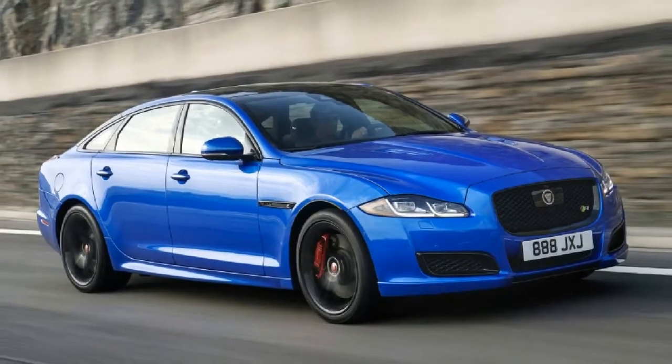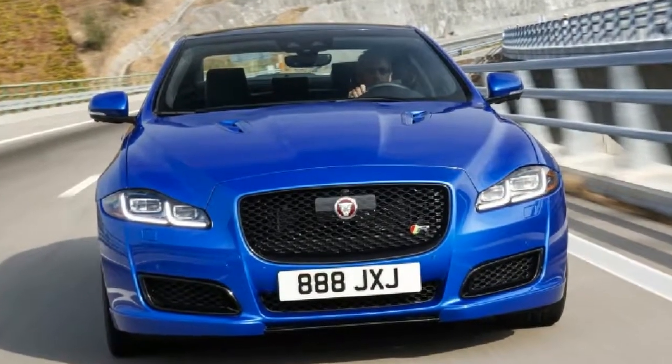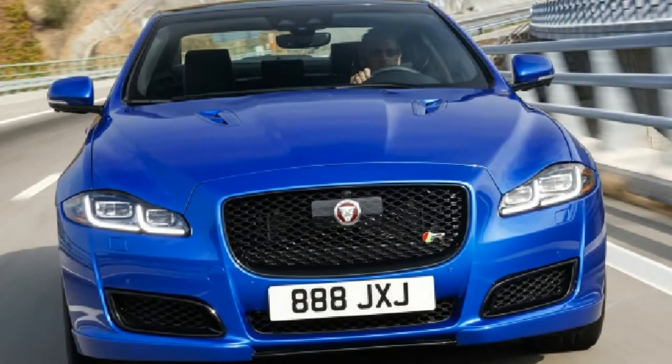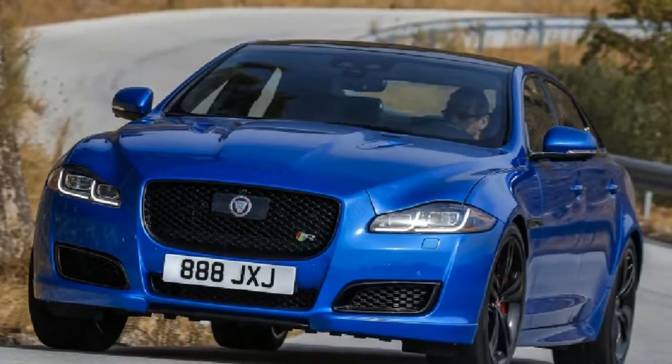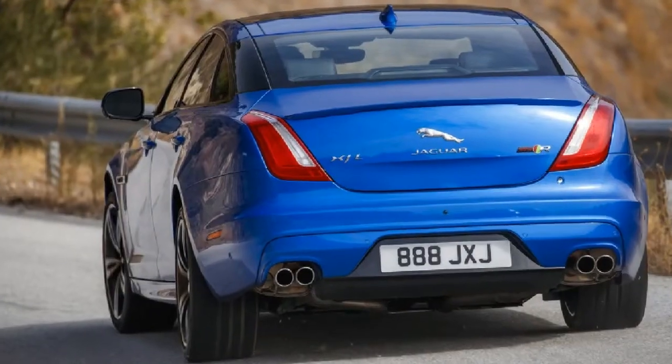The number is right there, nestled smack in the middle against the windshield in red: 575. In case you missed it, there are another four red 575s stitched into the seat backs.